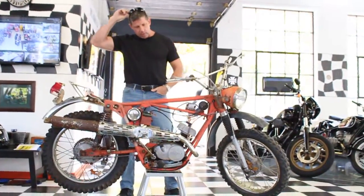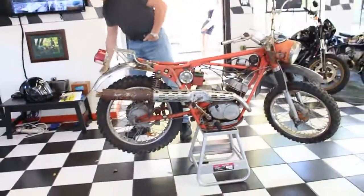Hi, this is Ken Kaplan from the New England Motorcycle Museum, and we're selling one of our bikes out of our inventory.